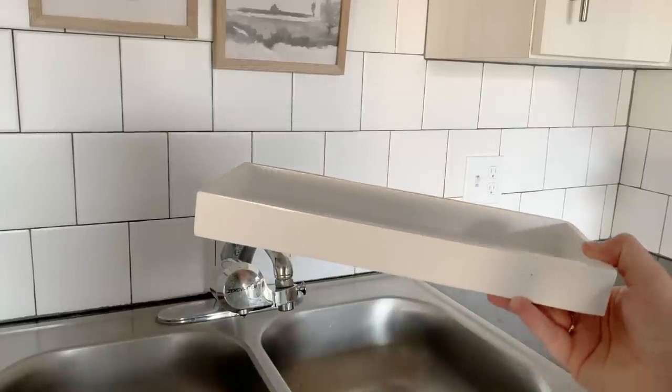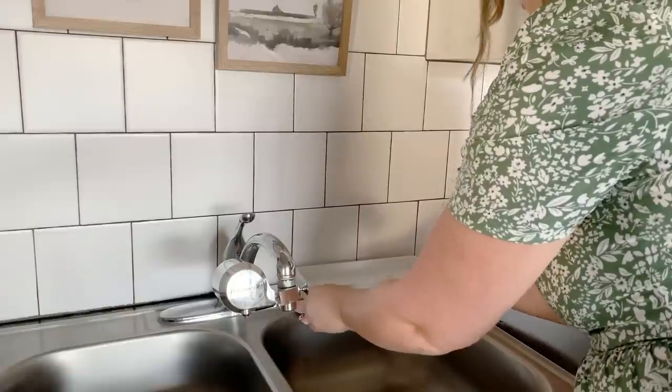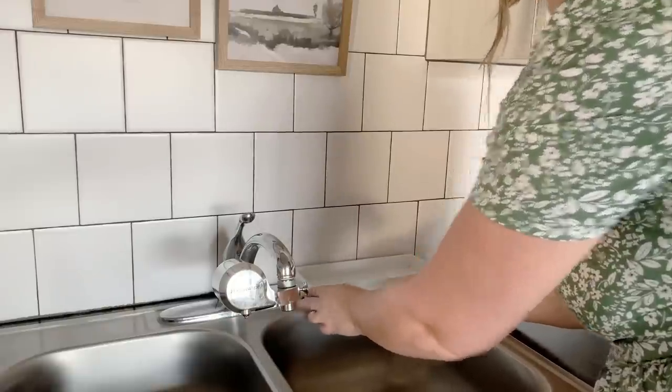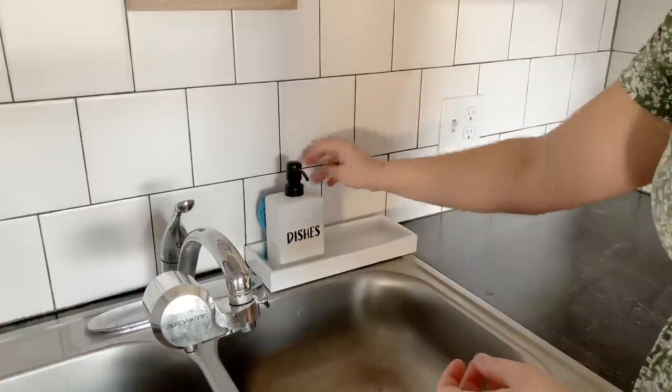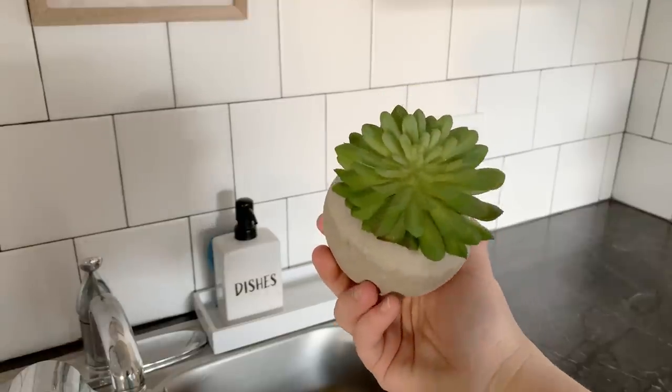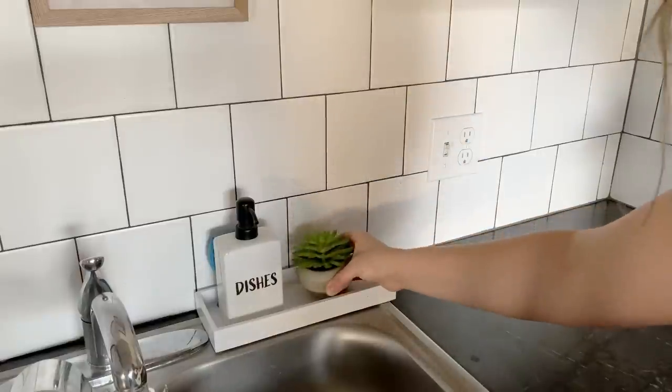Of course some practicality — I've got to store my soap and my sponge somewhere. I just feel like placing all of your items in a tray makes it look that much more organized and aesthetically pleasing. To kind of spruce up this little corner I'll also be adding this cute little plant that I got from Walmart.